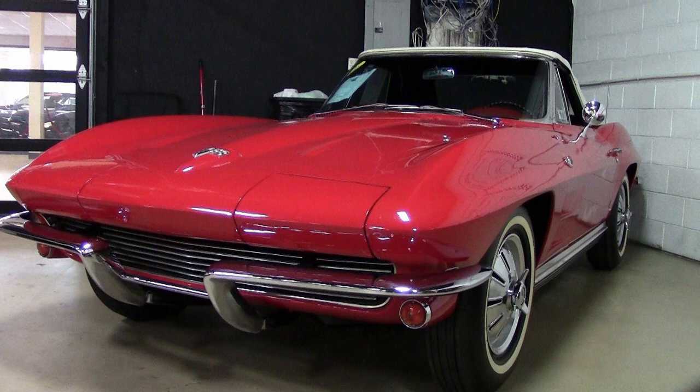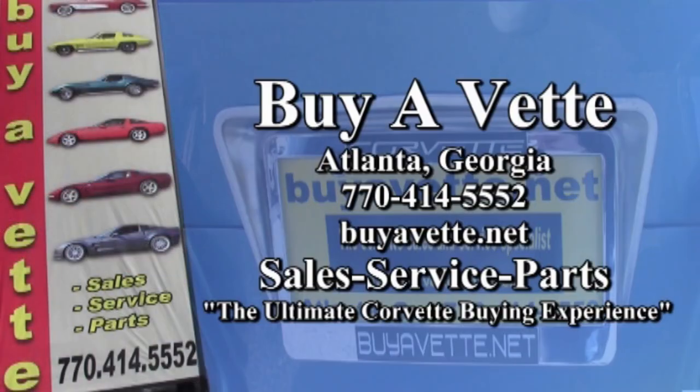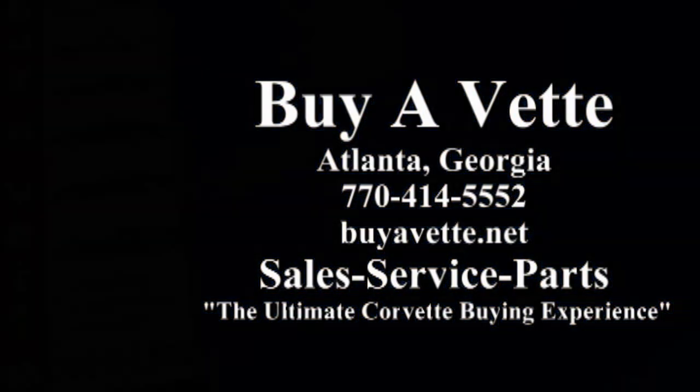So give us a call here at buyavette.net. You'll talk to one of our sales representatives at 770-414-5552. Remember, we always have 120 or more Corvettes in stock, and we make it easy to buy online. You'll never find it easier to buy online than at buyavette.net in Atlanta, Georgia. We ship nationwide and worldwide every month. So give us a call. Find out how easily you can make this car yours. We're buyavette.net. See you real soon.